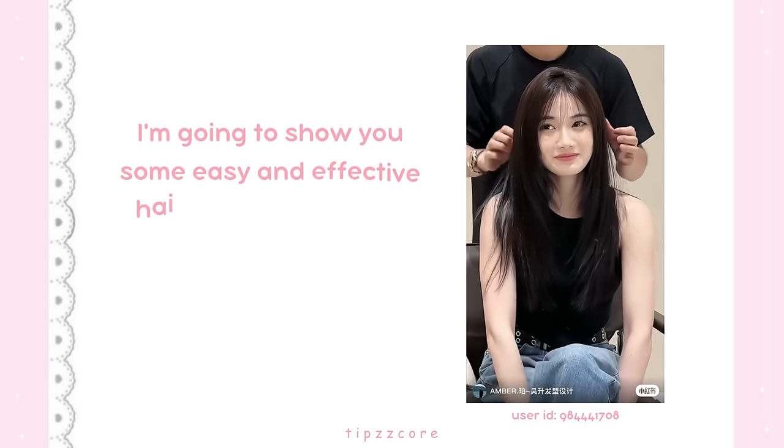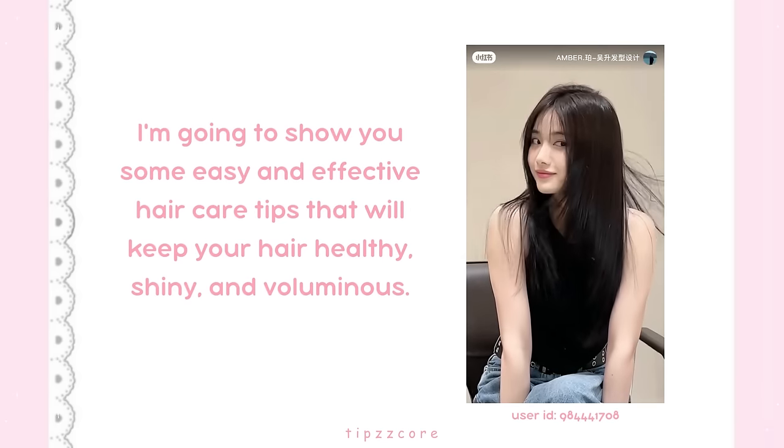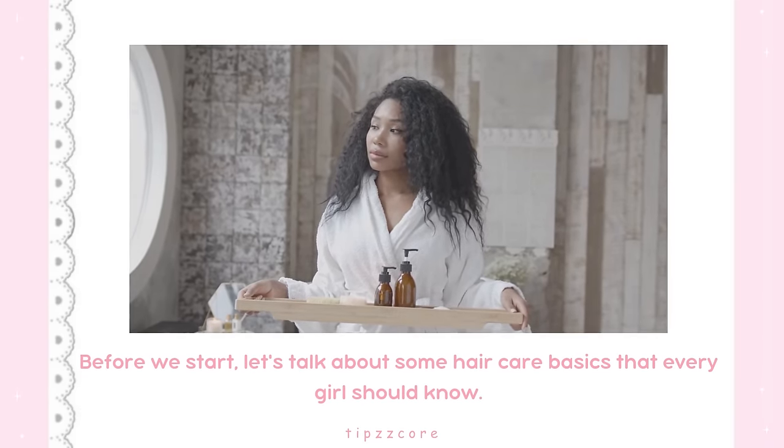Let's start with hair care. I'm going to show you some easy and effective hair care tips that will keep your hair healthy, shiny, and voluminous. Section 1: The Basics. Before we start, let's talk about some hair care basics that every girl should know.